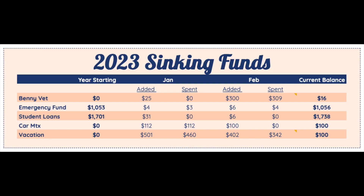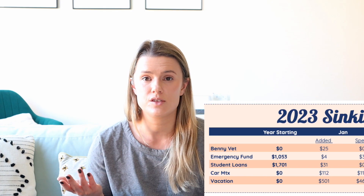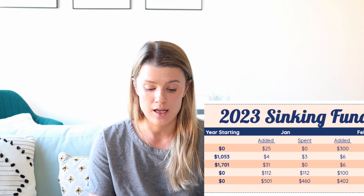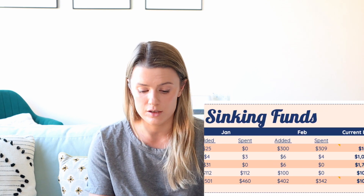First, I'll talk about my sinking funds tracker. I will put a clip of that up on the screen so that you can follow along. I have five specific sinking funds that I really want to track this year. The sheet has the account name and a column for what I started with. For Benny's vet expenses, I started with $0. In January I added $25 but spent nothing. In February I added $300 but spent $309, which means I have $16 remaining.